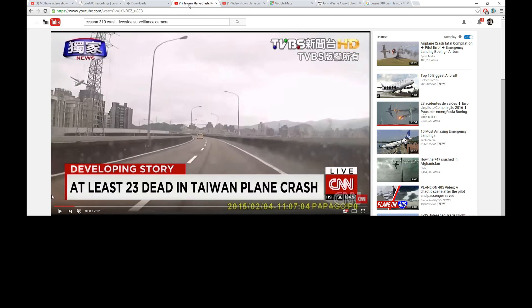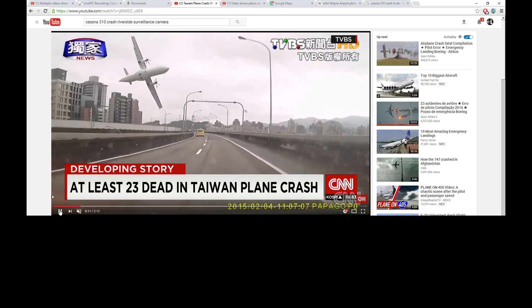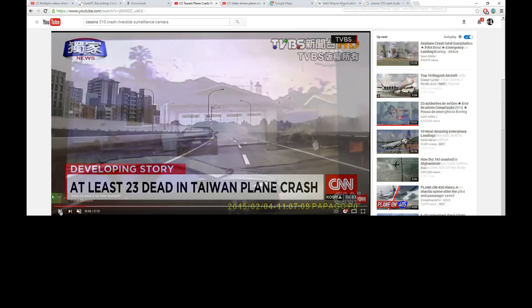I was going to show you this Taiwan plane crash. You can see this commuter plane — they had lost an engine taking off, and they identified the wrong engine and shut down the good engine. It's an example of how if you're rushing into making a judgment, it can be even worse. And in this case, you can see how that ended up, which is tragic.